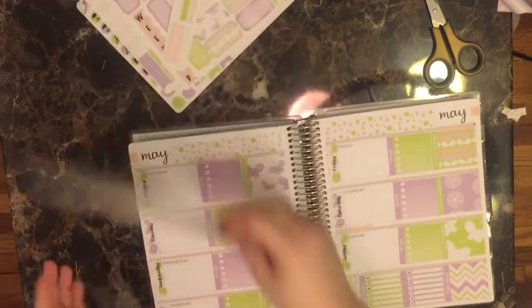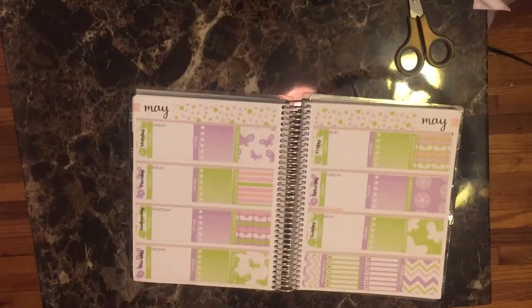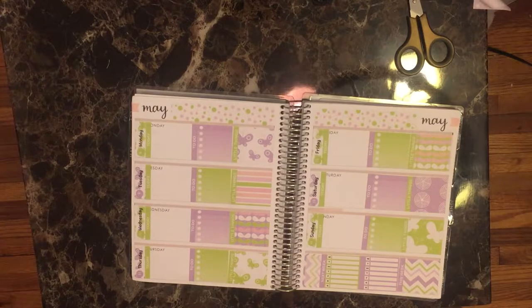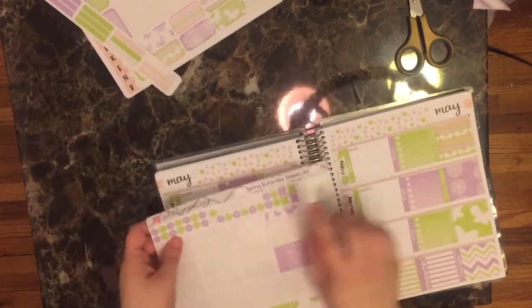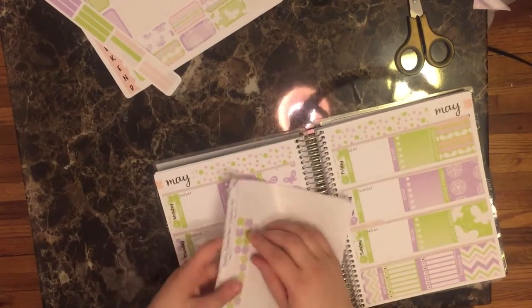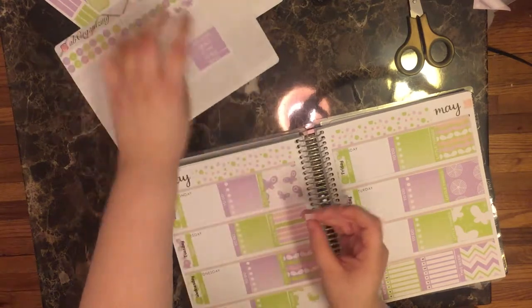Before I forget — because I almost forget every week — I'm going to go ahead and put my today headers down. I put down the today stickers off camera just because it's kind of boring. Before I jump into doing today sections and actually get into planning, I'm going to put my flags up here. This week I'm going with purple up here.